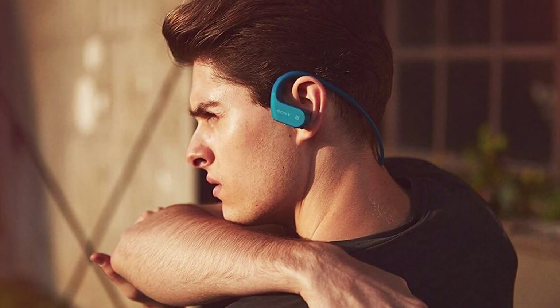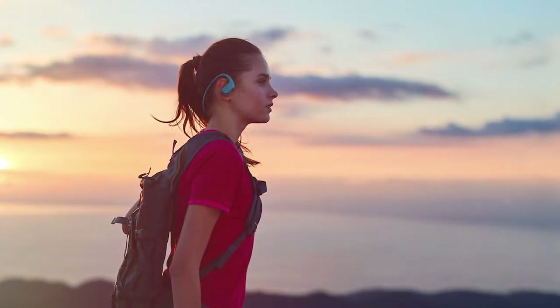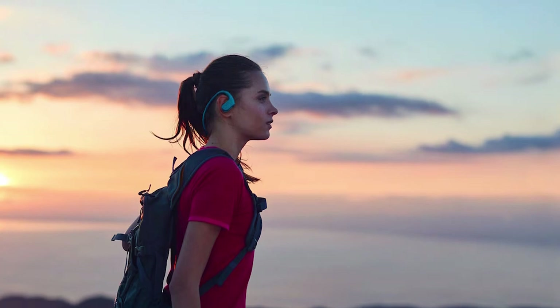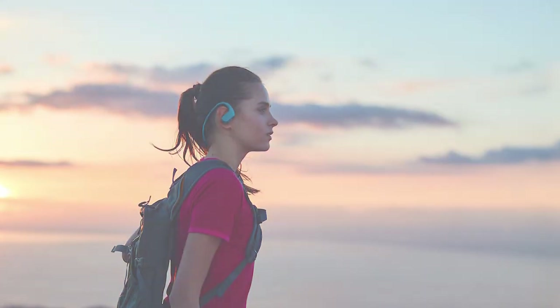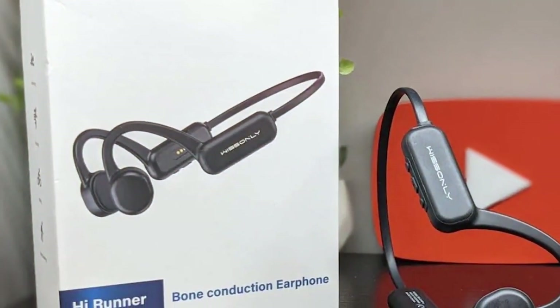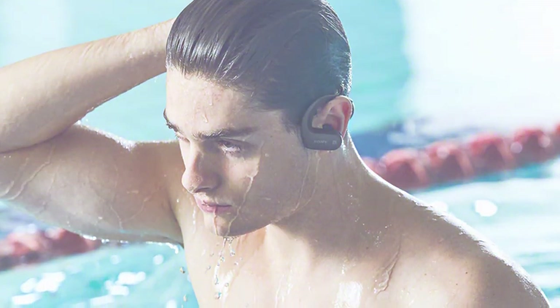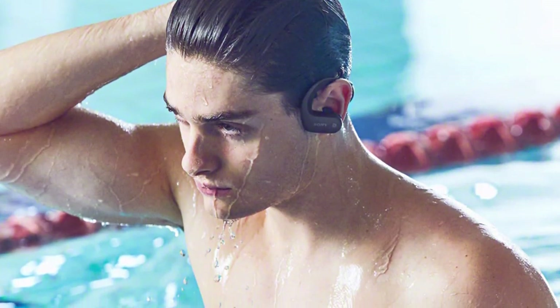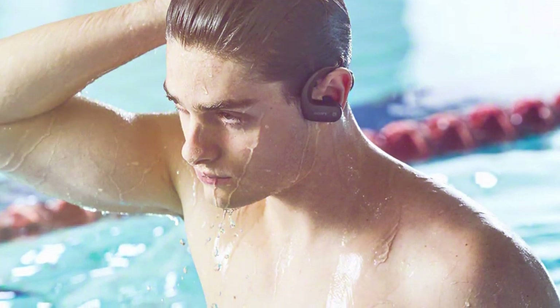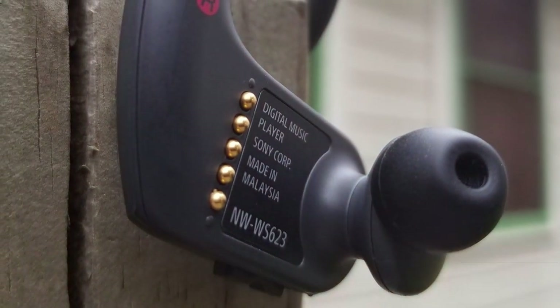Up next at number four, we have the Sony NW-WS623 4GB Waterproof Walkman MP3. This is not just a Bluetooth neckband — it's also an MP3 player, and yes, it's waterproof. Whether you are hitting the gym, the beach, or caught in a sudden downpour, this has got you covered. The design screams durability — it's rugged but comfortable, giving you the confidence to wear it during your most intense workouts. In terms of audio quality, Sony doesn't disappoint, delivering top-notch sound.